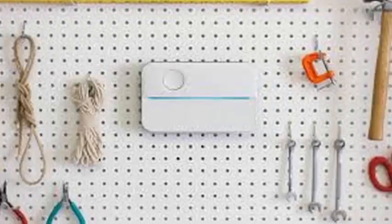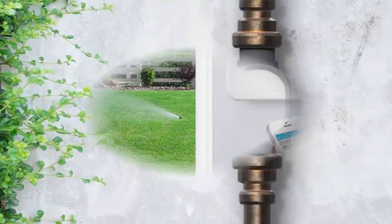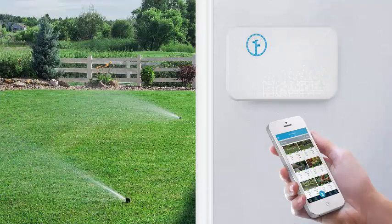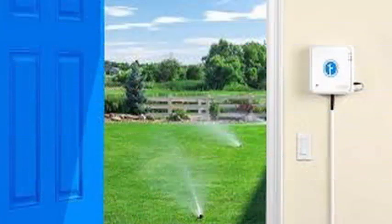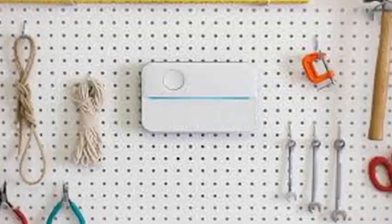Rachio today presents a new version of its intelligent sprinkler controller, with a slight design adjustment and a handful of new features. Among them is support for faster Wi-Fi 5 GHz, although it is difficult to imagine that this is terribly useful for a sprinkler system, as well as hyperlocal weather information so that the system can better determine when to water the lawn, and controls to make your system start and stop watering.